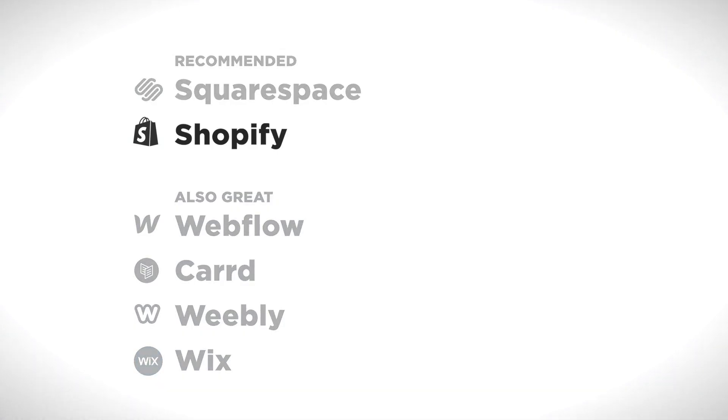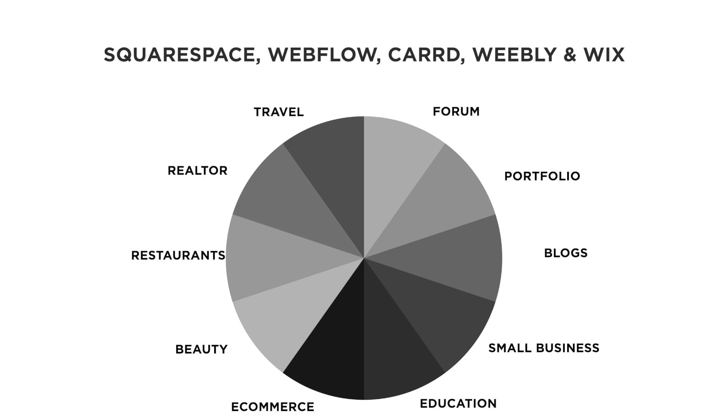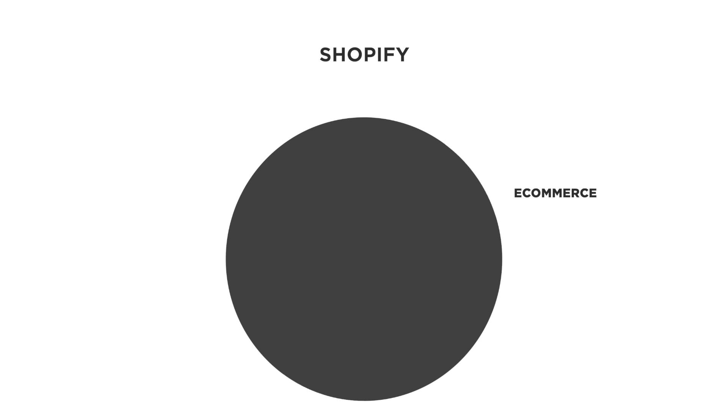Shopify is what I recommend for e-commerce websites. The other website builders in this list can all build e-commerce websites, but they're also designed to build other types of websites — portfolios, blogs, small business websites and more. Shopify is just for e-commerce. That's it. It's designed purely for e-commerce, so they've put a lot more time and energy into e-commerce features.